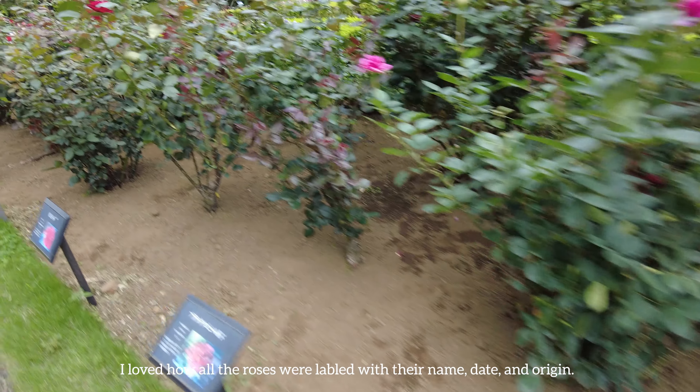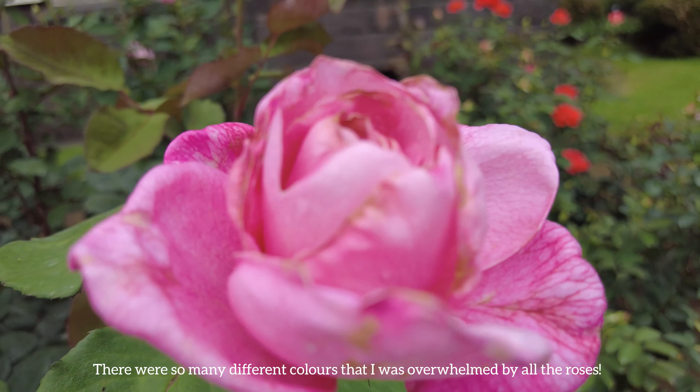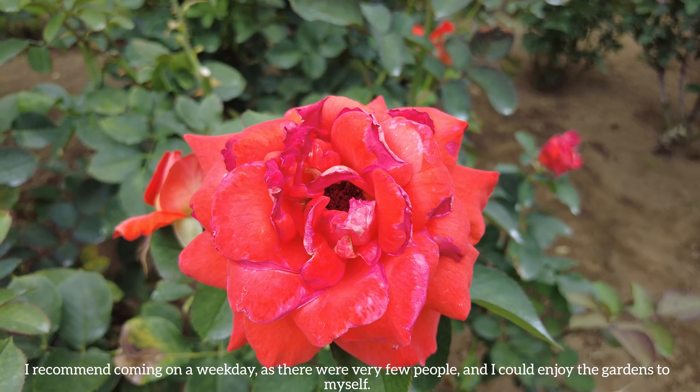I loved how all the roses were labeled with their name, date, and origin. There were so many different colors that I was overwhelmed by all the roses. I recommend coming on a weekday, as there were very few people and I could enjoy the gardens to myself.